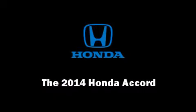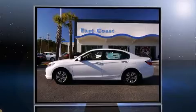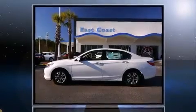Sensibility and practicality define the 2014 Honda Accord. This four-door, five-passenger sedan offers the latest in technological innovation and style. Under the hood, you'll find a four-cylinder engine with more than 170 horsepower, providing a smooth and predictable driving experience.